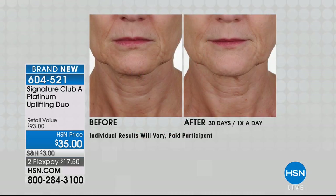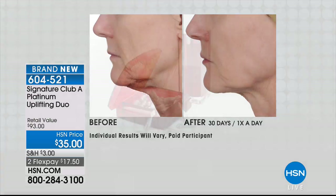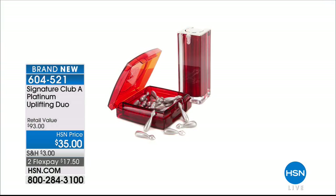The Lifting and Firming Platinum Line. This is a wonderful duo, Adrienne, where you are getting two of what you need for lifting and firming — like building up the scaffolding. You get the face capsules, which are for your face, your neck, your eyes, and then you get an Eye Lift cosmetic product.